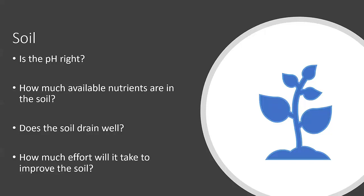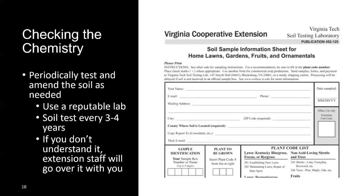Speaking of the soil, you need to think about that as well. The soil is our most important element because the soil ecosystem helps support our plants. One of the things you want to think about right away is: do I have the right pH? If the pH is off, nutrients will be locked up in the soil and plant-unavailable. You need to think about how much available nutrients there are in the soil, whether the soil drains well, and how much effort it's going to take to improve the soil.